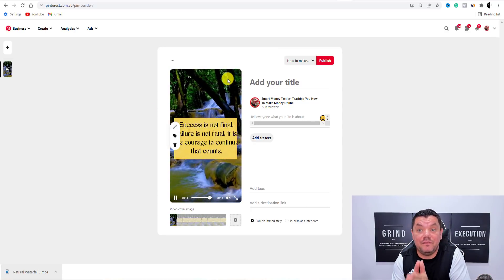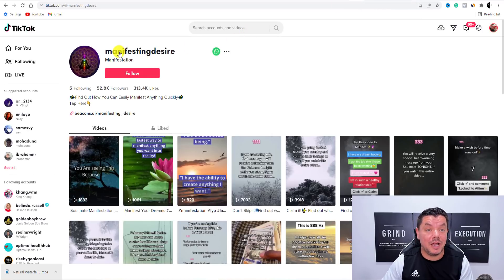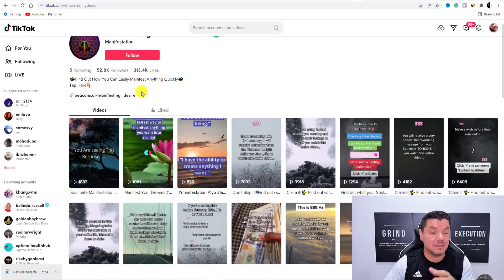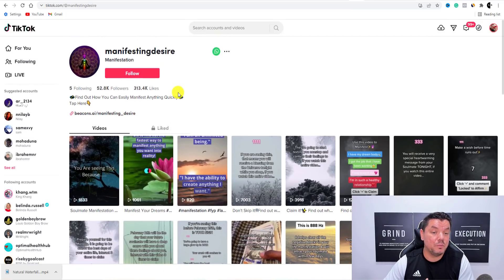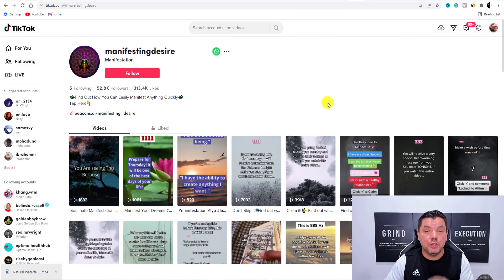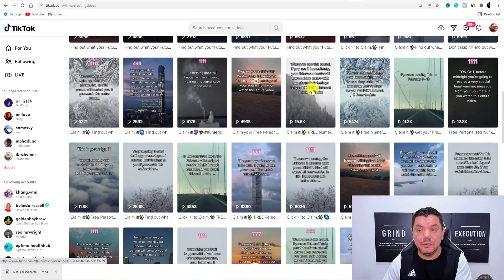You could be a force in the manifestation space and make a lot of money with affiliate marketing. The other one you can do, if available in your country, is TikTok. I went and found a site called Manifesting Desire — this person has 52,800 followers and over 313,000 likes. They also have a link, and this person will probably be making over $1,000 a month just off TikTok. You can grab that exact same reel and upload it to TikTok, upload it to Instagram, upload it to YouTube Shorts, upload it to Pinterest, and make some serious money online.